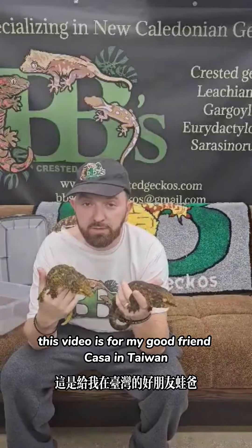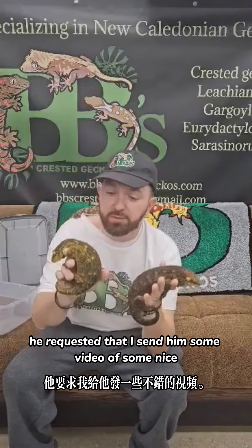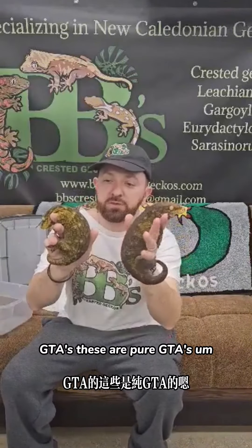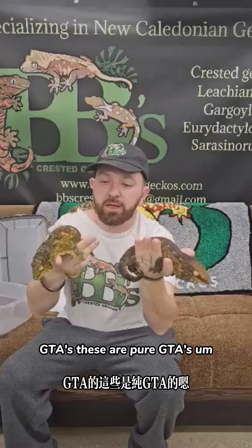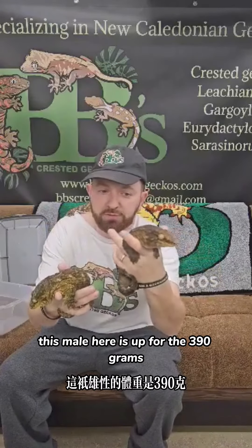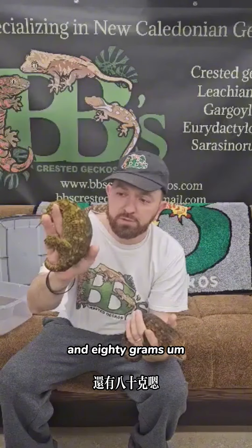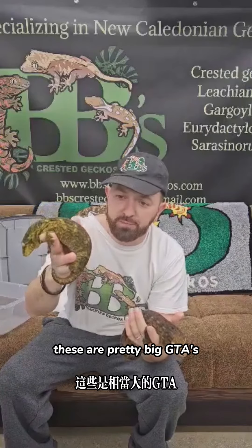Hello, this video is for my good friend Casa Lin in Taiwan — he requested that I send him some video of some life GTAs. These are pure GTAs. I have some babies available from them and from some other pairs. This male here is upward of 390 grams and she's right there behind him at 380 grams — these are pretty big GTAs.